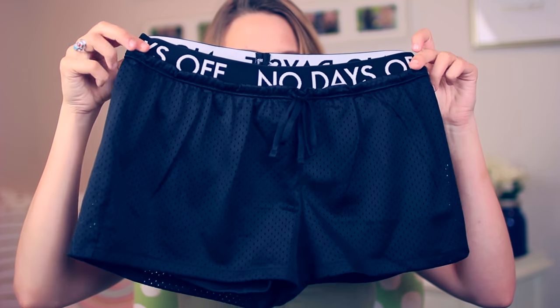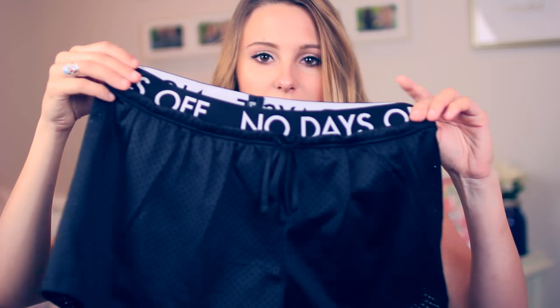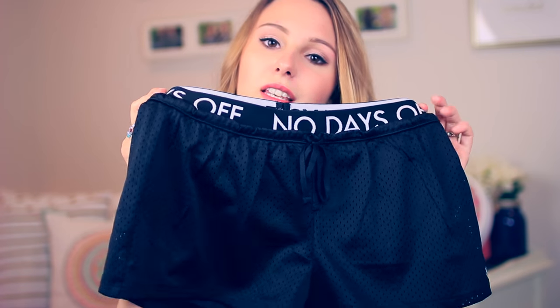Super random, but I needed a pair of black athletic shorts. I have tons of colorful ones and they don't really match with anything, so I decided just to get a simple black pair. These are kind of mesh and then they have like spandex underneath, which is nice so nothing really shows. And then it just has banding that says 'no days off', which I think is a cute detail.